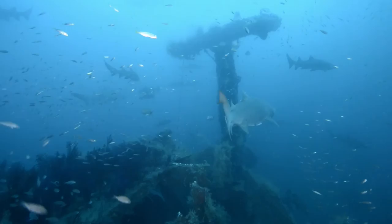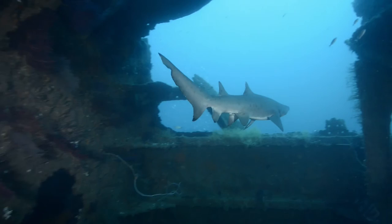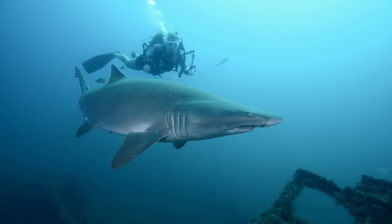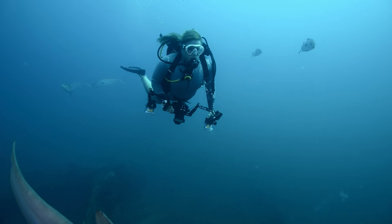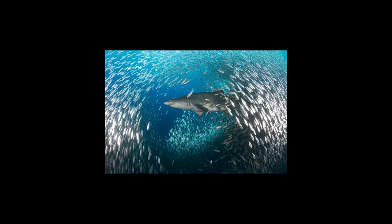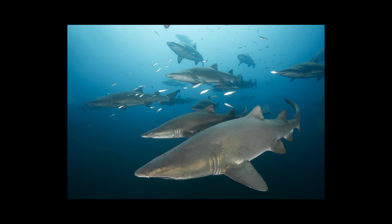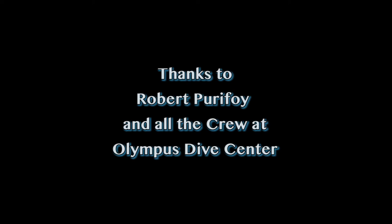Whether you love them, fear them, or hate them, one thing remains true: the sand tiger shark deserves our respect and should be seen as one of many links to maintaining health and vitality in our world.